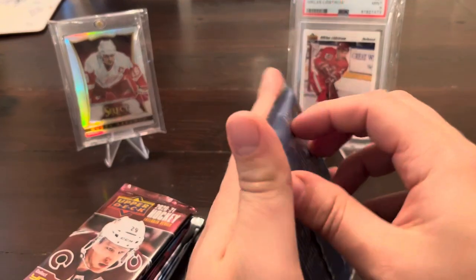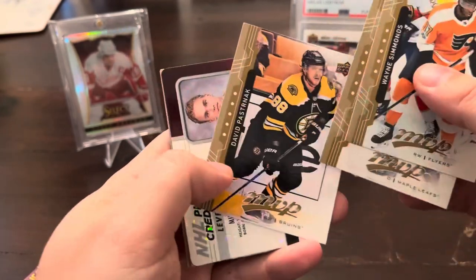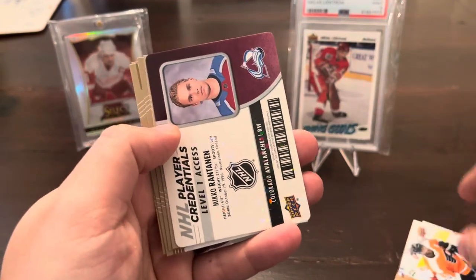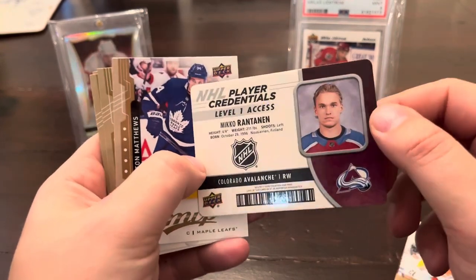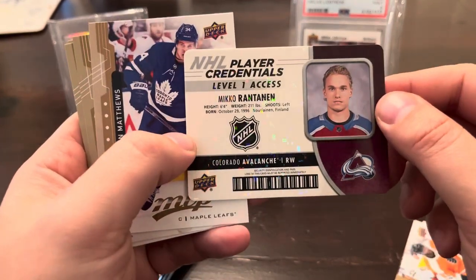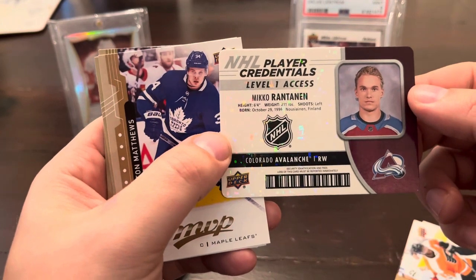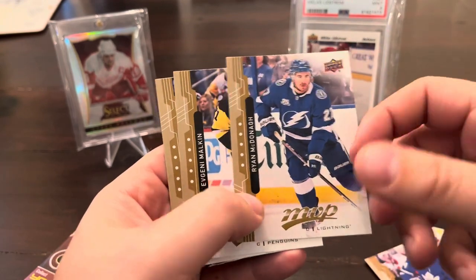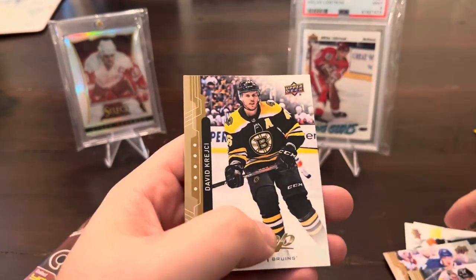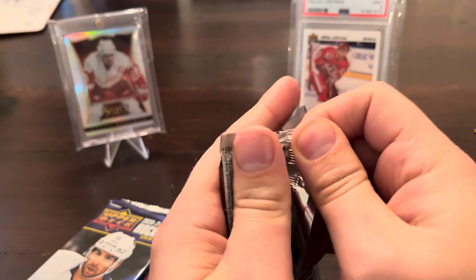Jumping to the MVP pack. We've got Wayne Simmonds, Jake Gardiner, David Pastrnak, and Player Credentials of Miko Rantanen — Level 1 access, with a nice Hall of Foil in the background. Very cool, I've never seen one of those before in person. Pull that one to the side. We've also got base Austin Matthews, Ryan McDonough, Gino, and Krejci. One pack in, one decent pull.